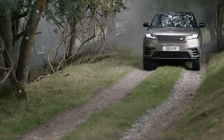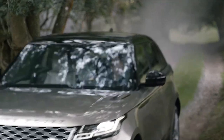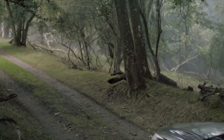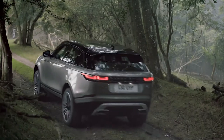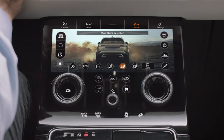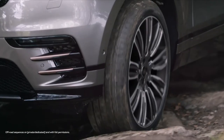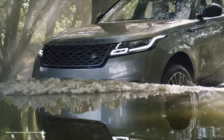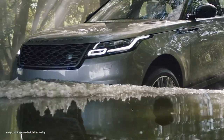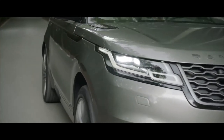Whilst the Velar is the most road-focused car in the Land Rover family, it still includes complete all-terrain capability, with all-wheel drive and the full range of Land Rover traction control systems to give you full confidence when conditions turn to snow and ice. The air suspension option allows the car to raise up an extra 50mm when required to increase the ground clearance and wading depth. The larger diesel engines get electronic air suspension included on HSE, and there's a range of driving technologies included.